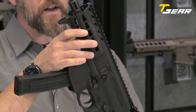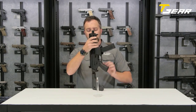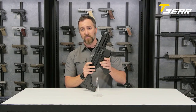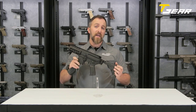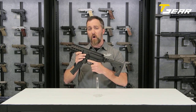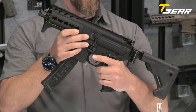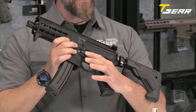The bolt is a rotating system, which adds both safety and accuracy. The MPX SBR features AR-style controls, making it easy for those already familiar with AR platforms — no retraining required. It is also fully ambidextrous, featuring an ambidextrous selector, bolt catch, and magazine catch, making it easy to control from both sides.